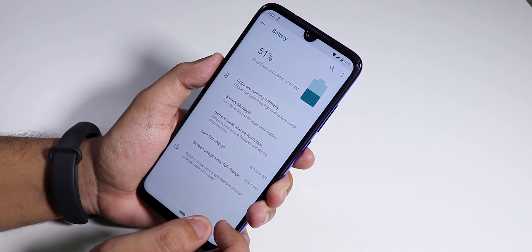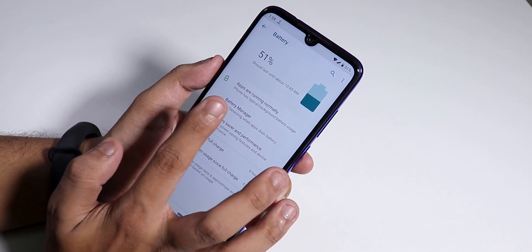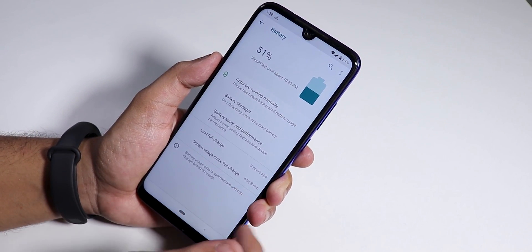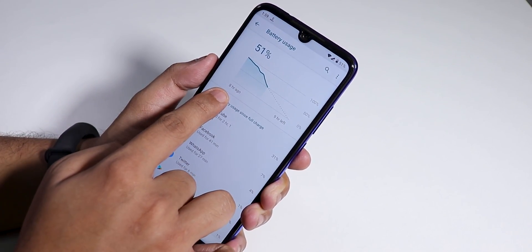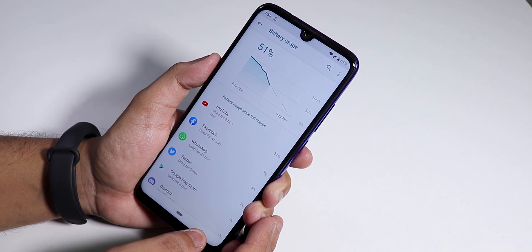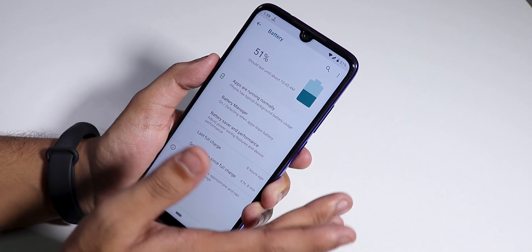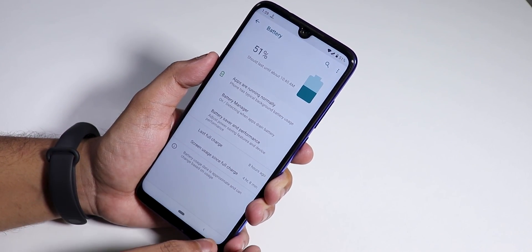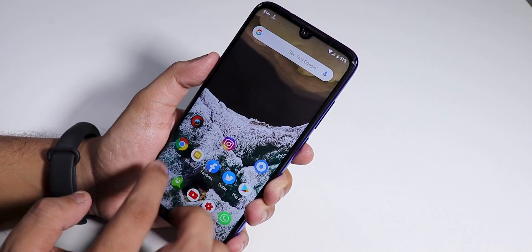Battery life is pretty decent. I have 51% battery left with around 4 hours and 10 minutes of screen-on time. I charged the device 8 hours ago and have been using it pretty heavily since then. You can pretty much get seven to eight hours of battery life with this ROM without any issues.